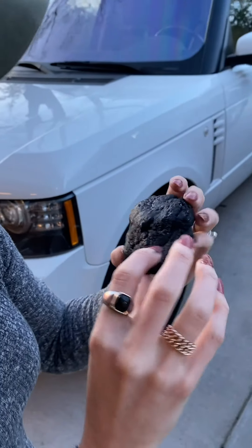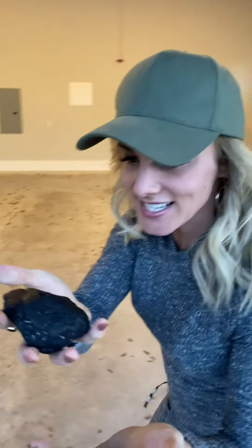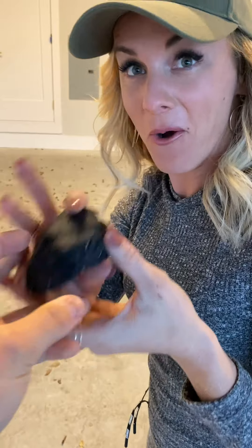It looks like charcoal almost, but charcoal doesn't do that. That's a big chunk of it too. And this is like heavy — feel this. Normal rocks don't weigh like that. This is metal.